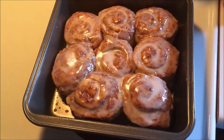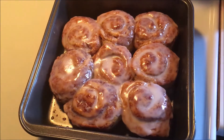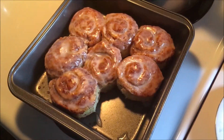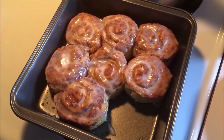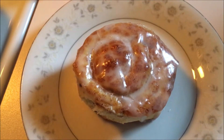Hey guys, welcome back. So today for breakfast, I decided to try something a little bit different and I whipped up some cinnamon rolls. It has been so long since I've had cinnamon rolls and the kids weren't so keen at first when they were looking at it, but once they tried it, they were absolutely thrilled. And to be honest, so was I. It has been quite a long time since I have had homemade cinnamon rolls and it was worth every single minute.